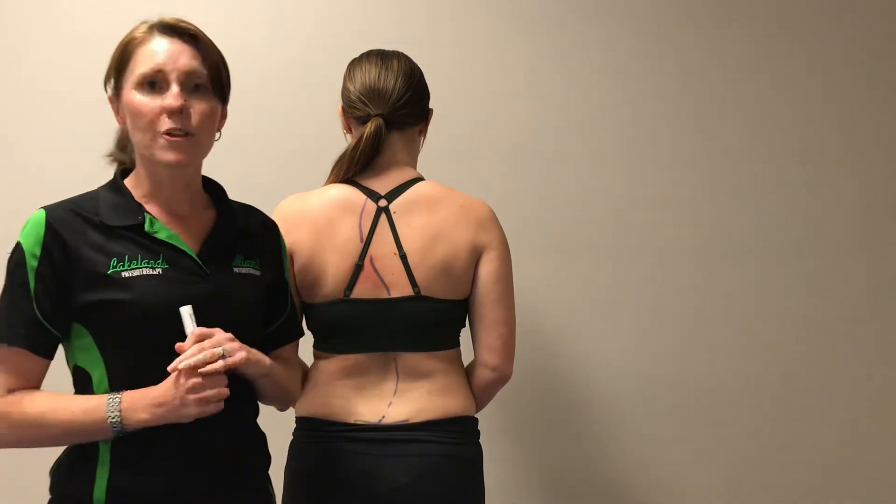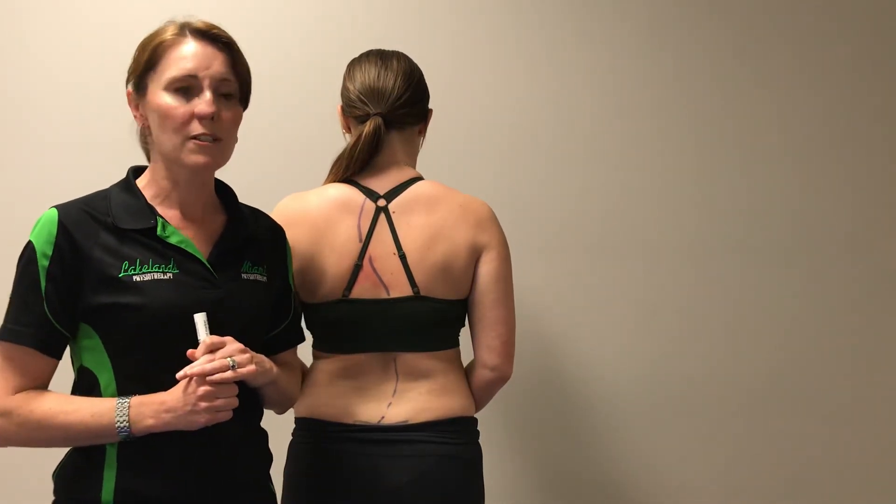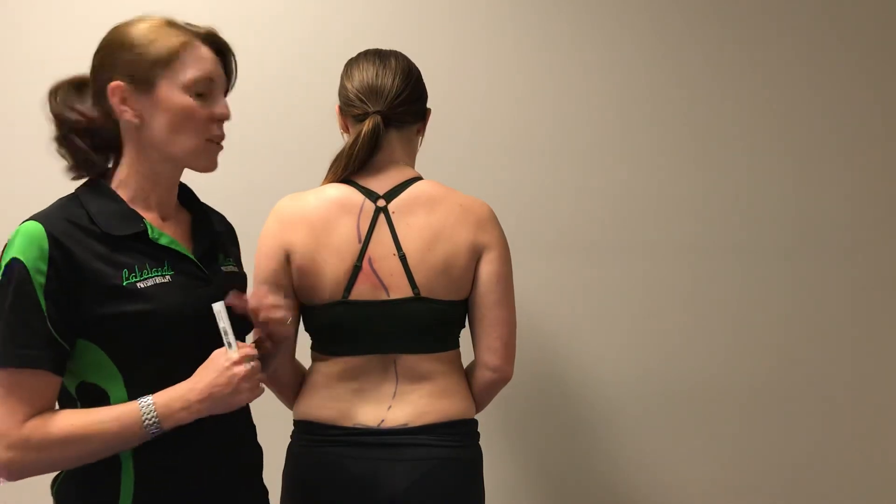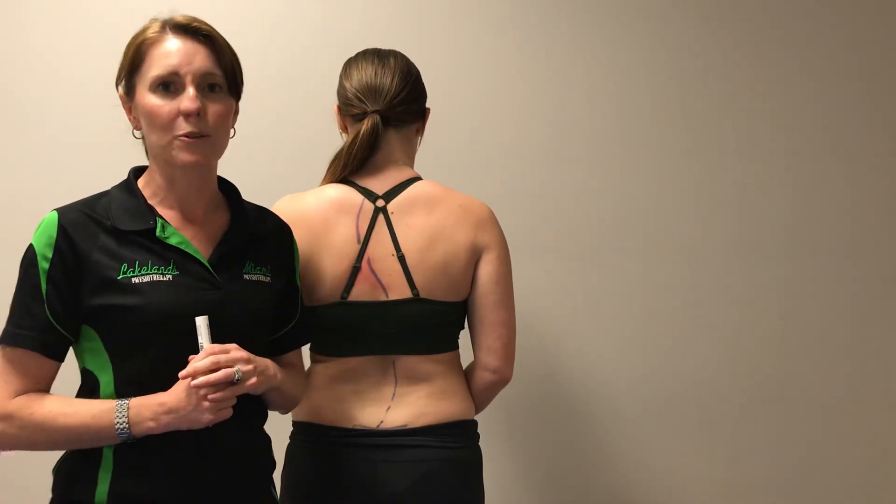So if you think you've got a problem with scoliosis or you want us to check you out, come and give us a call and we can have a look and let you know what we think of your spinal posture.